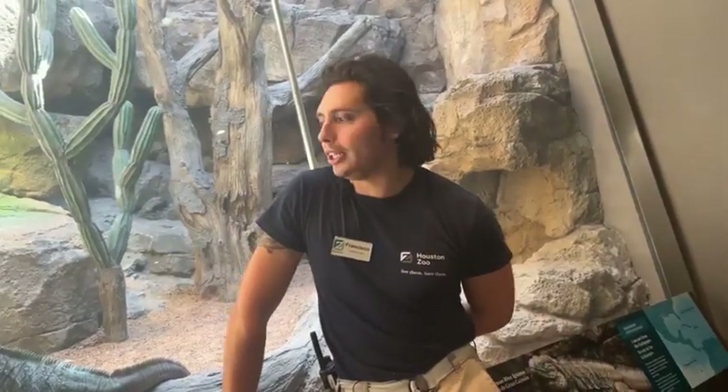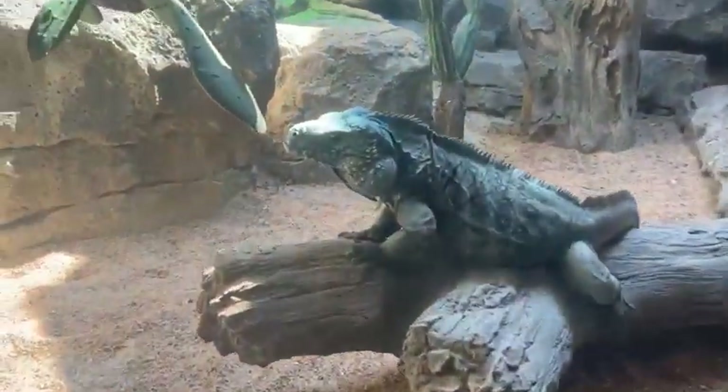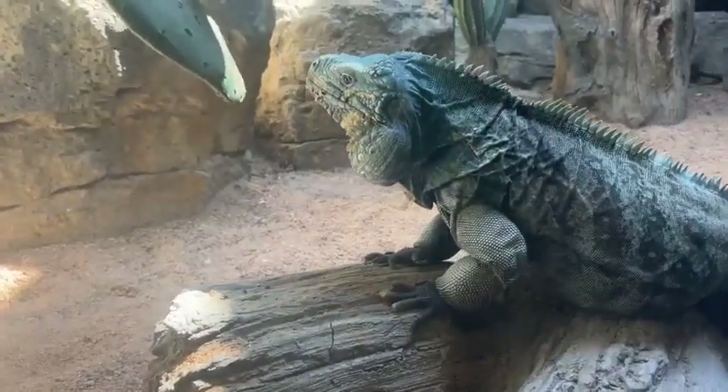Hey guys, we're back. We want to apologize for the technical difficulties, but we're back with our Grand Cayman blue iguanas. We're here in the Galapagos Islands exhibit here at the Houston Zoo.